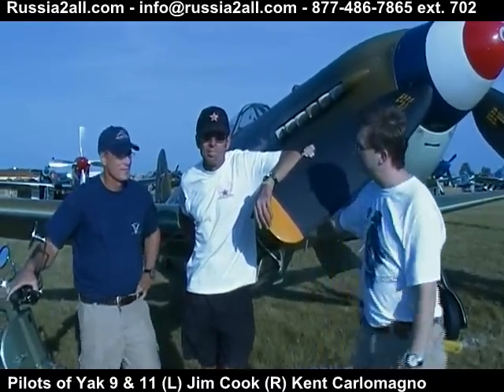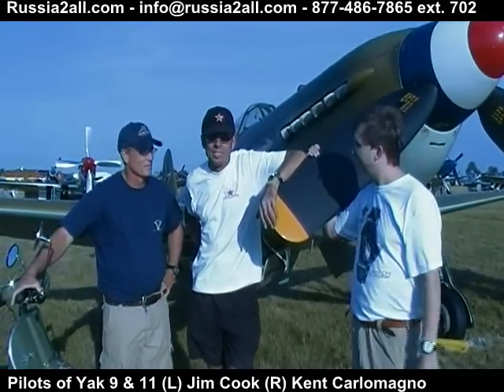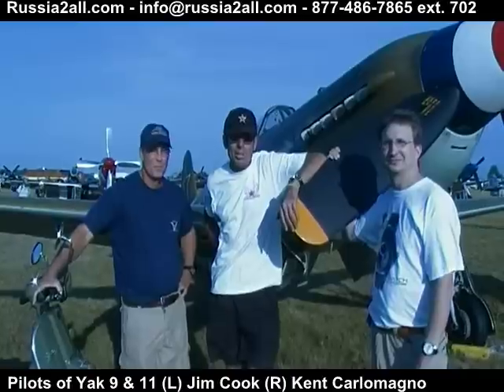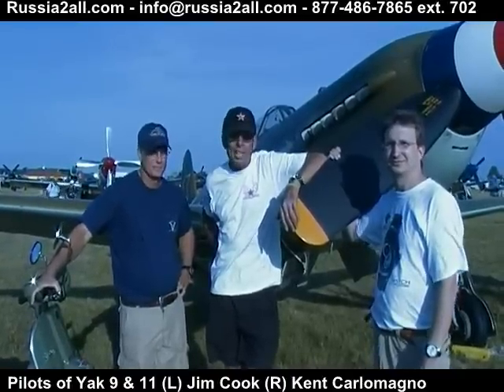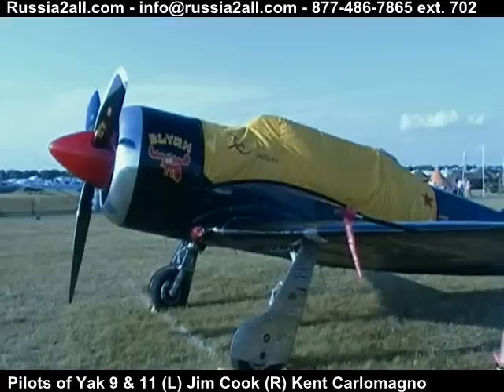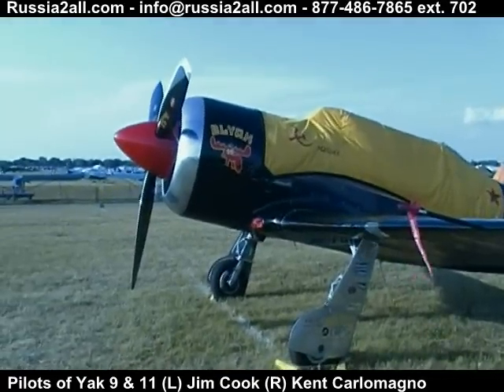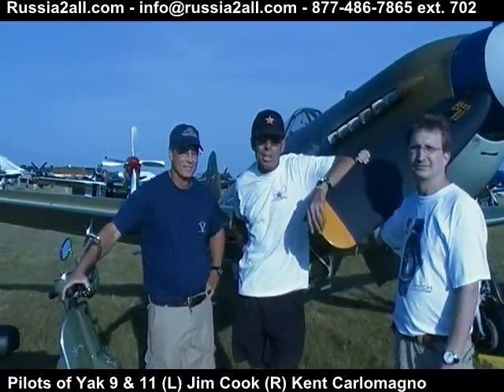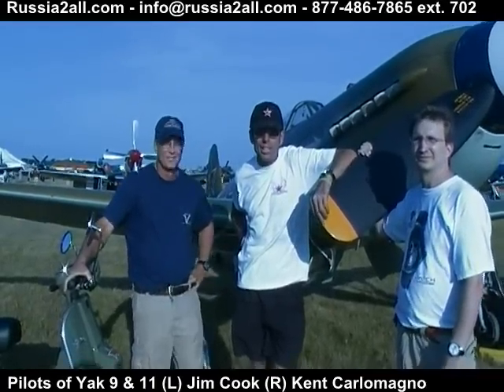I'm Carl Amanio from Petaluma, California. We flew about 2,000 miles here a couple of days ago. I fly the Russian Yak-11, which is to the left. And my compatriot here is Jim Cook. Jim flies this beautiful airplane, which is the Yak-9.